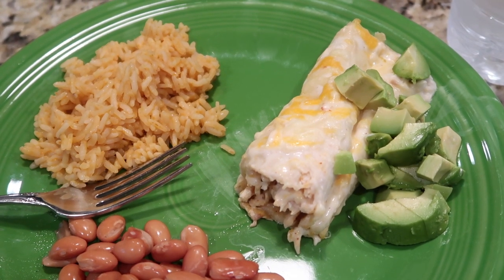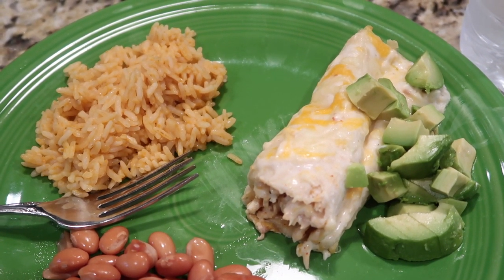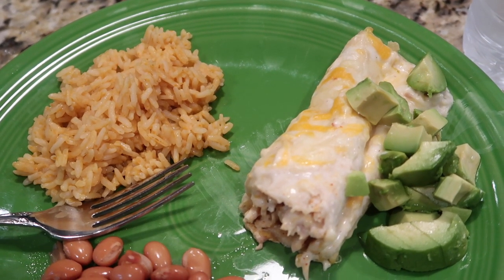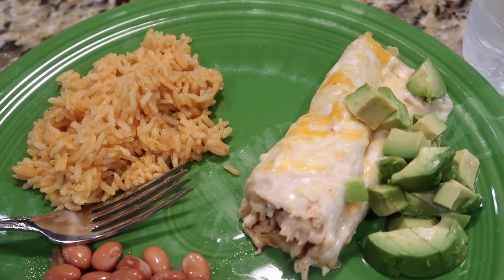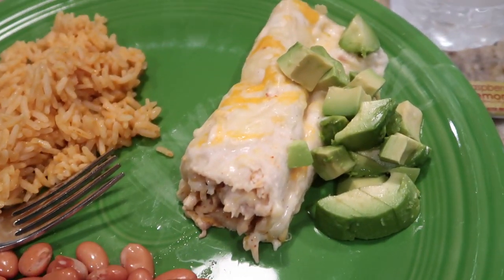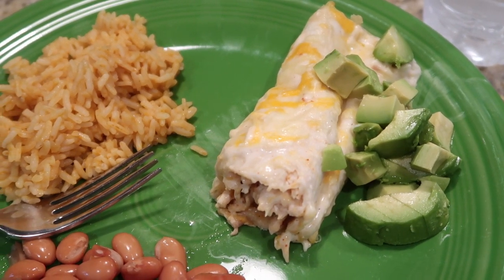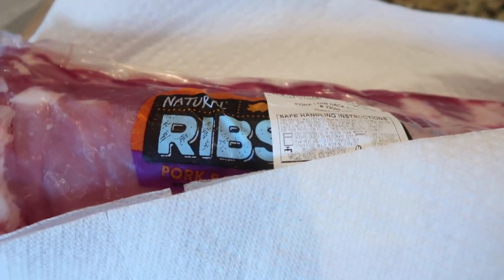Tonight I made some white or sour cream chicken enchiladas — a recipe I first tried four to six weeks ago. I'll leave a link both to the recipe from the website and to the video where I showed how to make it. I also made some rice, some beans, and cut up part of an avocado I had left from lunch where I made avocado toast. I'm also having a bottle of water with a packet of True Lemon raspberry lemonade mixed in. That is dinner tonight.